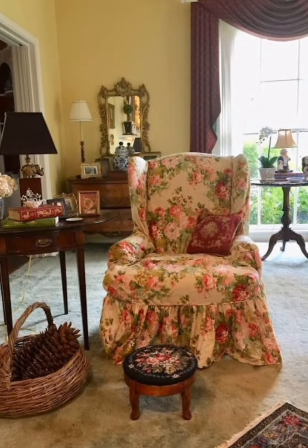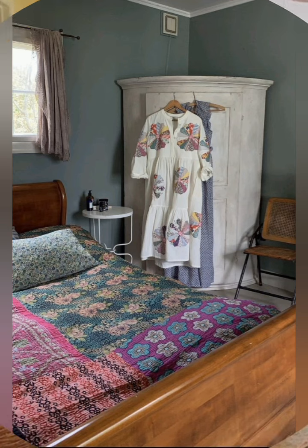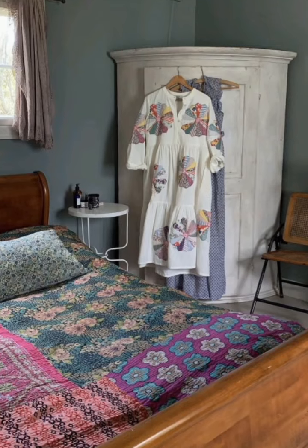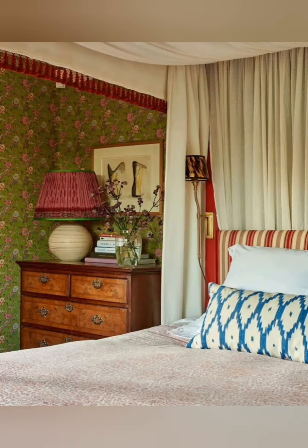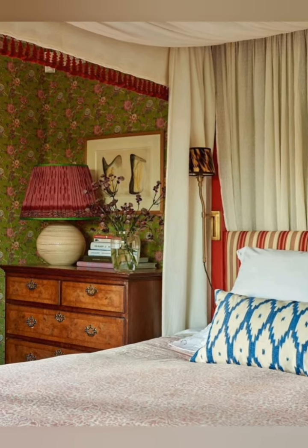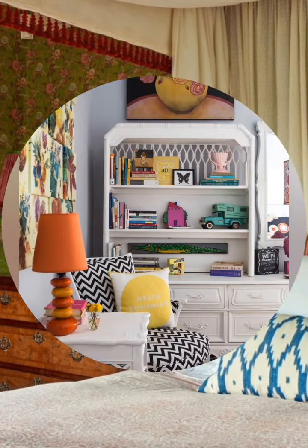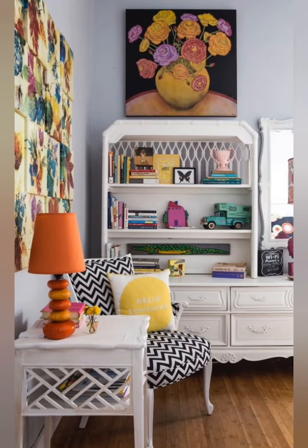Shabby chic for house decor is a style that combines the rustic charm of house aesthetics with the pinkness and slightly old elegance of shabby chic design. This blend creates a cozy, livable feel that emphasizes comfort, functionality and a touch of nostalgia. Here are its characteristics.